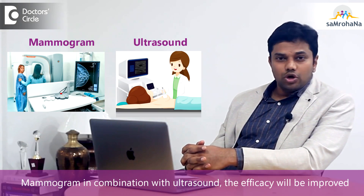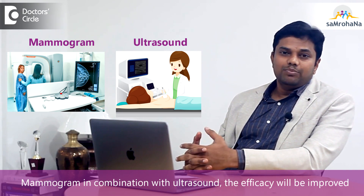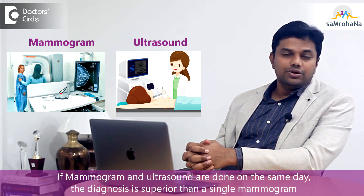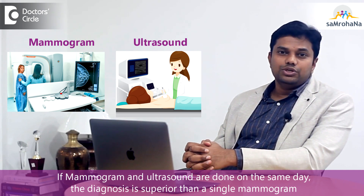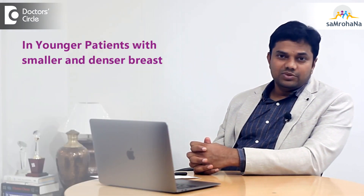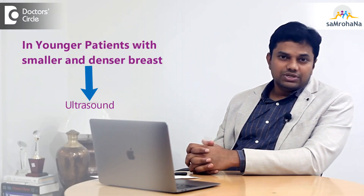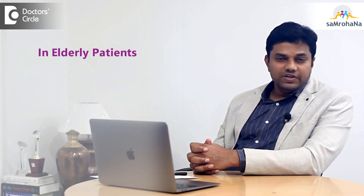When you use mammogram in combination with ultrasound, the efficacy will be improved. If these two tests are done together on the same day, the chances of detection of occult lesions are superior to just doing a single mammogram. For very young patients with smaller, denser breasts, I would generally recommend ultrasound, while for elderly patients I would always recommend a sonomammogram.